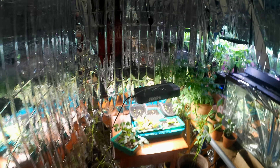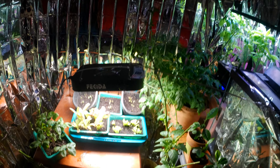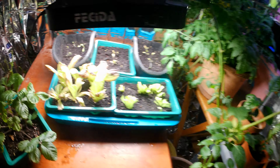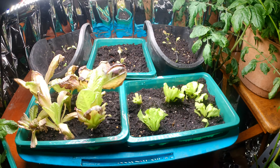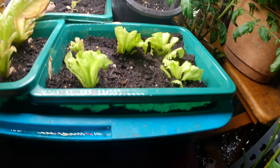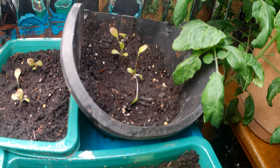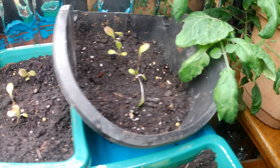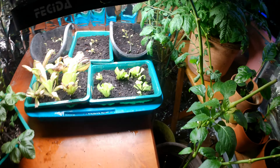Hey everybody, welcome to my channel. Kick back and relax and let's take a look at the garden. A lot has happened since the last time I made a video. I went through this lettuce — I made four, five, six, seven, eight, nine, ten salads, at least eight to ten salads. They really didn't come back the way I wanted. Hopefully I get some more salads out of these, but it's really time to take some of the new plants and get them under the light.